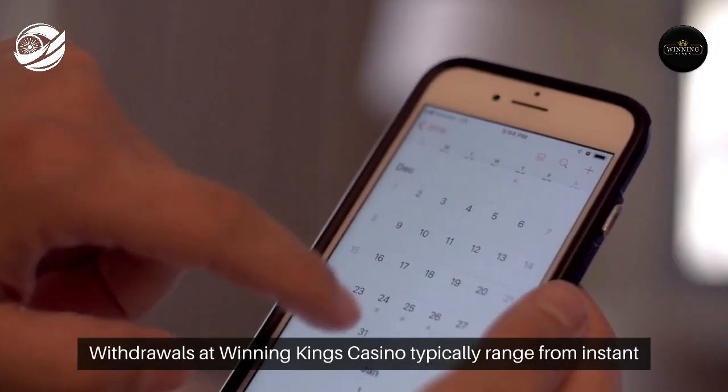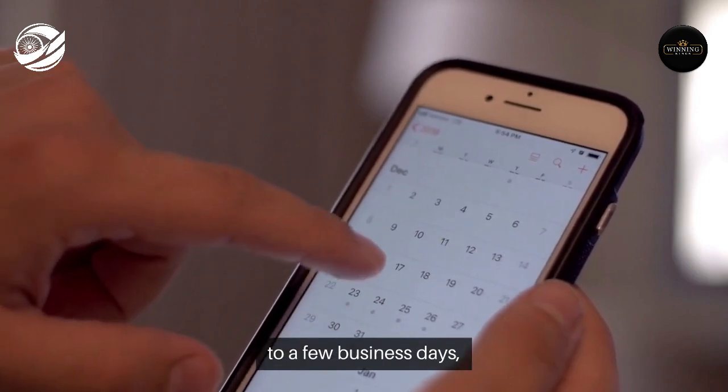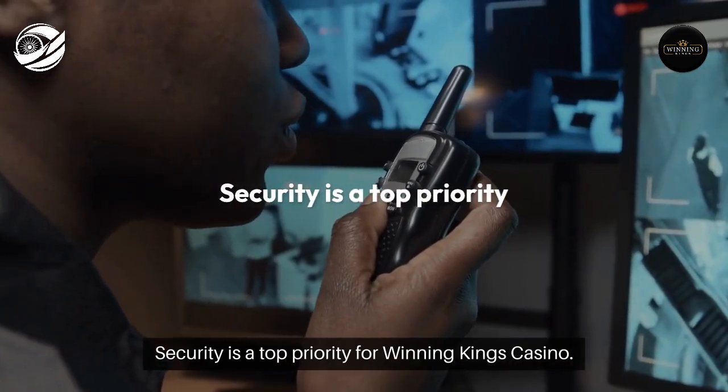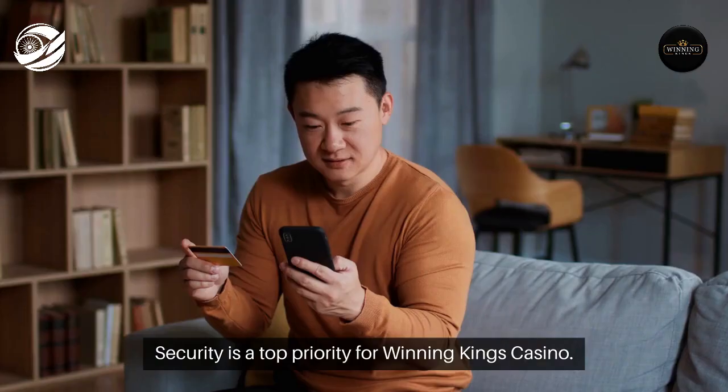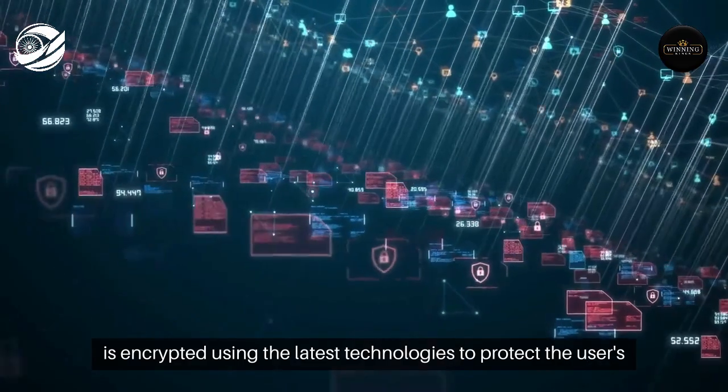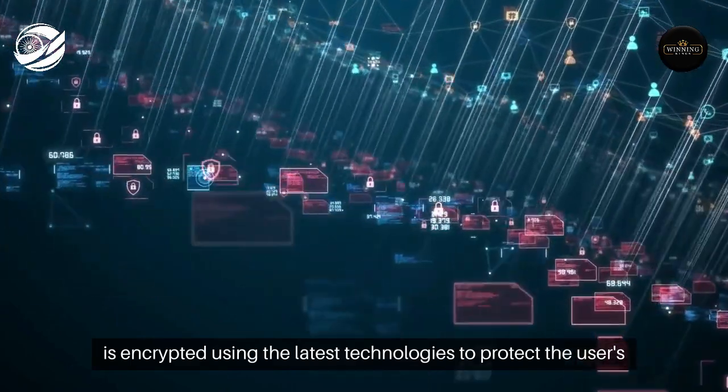Withdrawals at Winning King's Casino typically range from instant to a few business days, depending on the chosen payment method. Security is a top priority — every transaction, whether a deposit or a withdrawal, is encrypted using the latest technologies to protect the user's financial information.